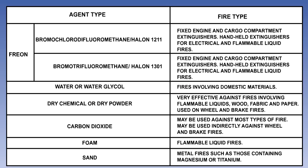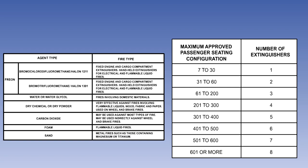In this lesson, you have learned that there are various extinguishers available for different types of fire. Bear in mind that you need to memorise the table of hand-held fire extinguisher requirements.